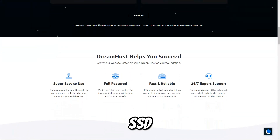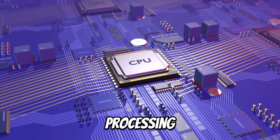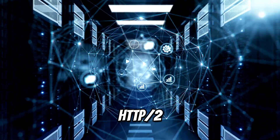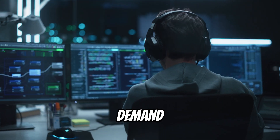DreamHost utilizes SSD storage across all its servers, ensuring fast data processing and quick load times. Combined with PHP 7 and HTTP/2 support, this makes DreamHost an excellent choice for websites that demand high performance.